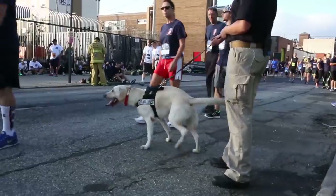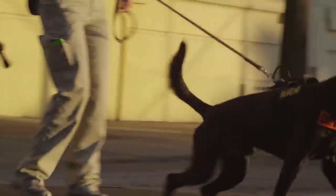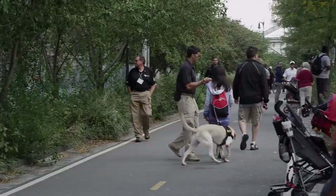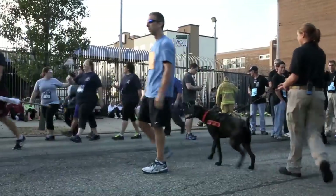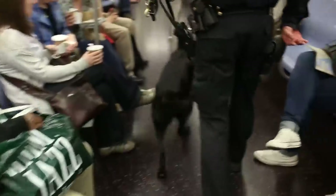That was the basis for Vapor Wake — the idea that a dog can do more than we had been asking it to do before. So we started developing a technology that addressed that, taking the very best dogs we knew could do this and training them in scenarios where they could follow the odor to a source.